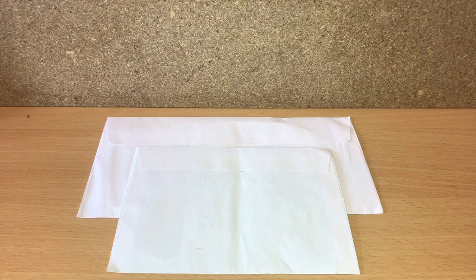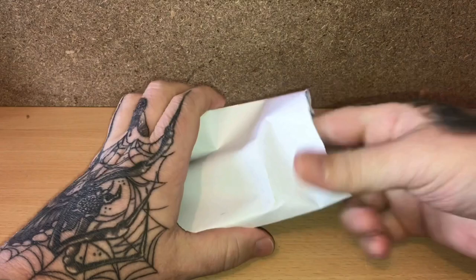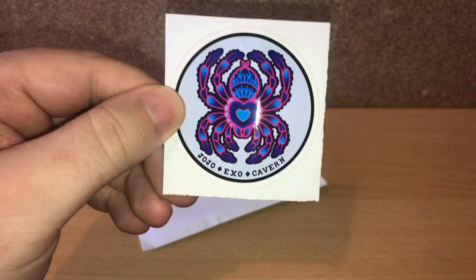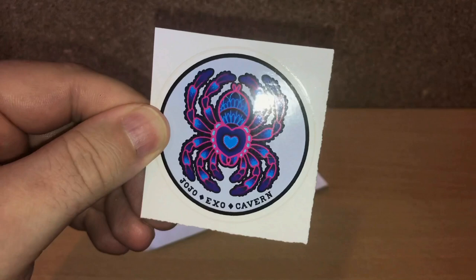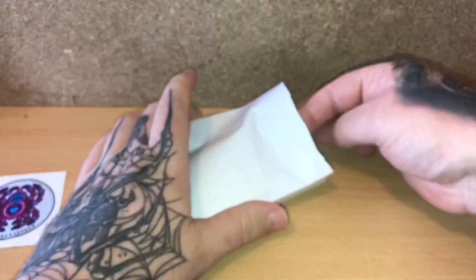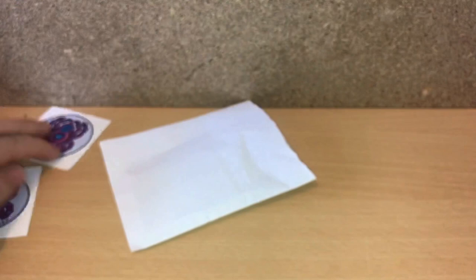There are the two new envelopes. Let's push this one to one side and open this one first — we have JoJo Exo Cavern! Absolutely fantastic sticker, cracking design, lovely beautiful colours. This is a new channel, and she actually sent me two stickers, which is very nice of her.